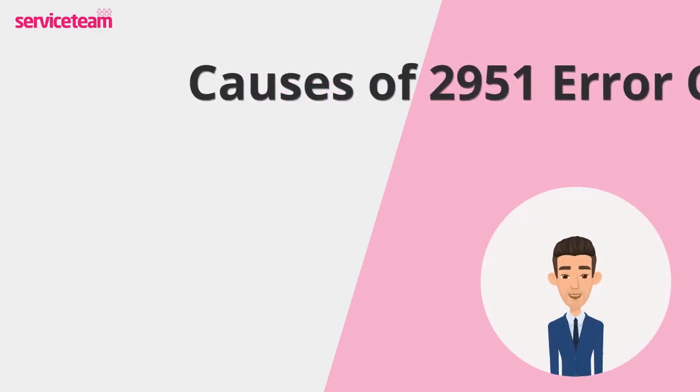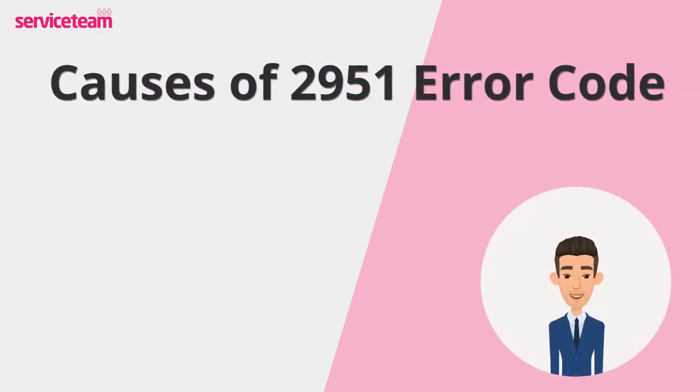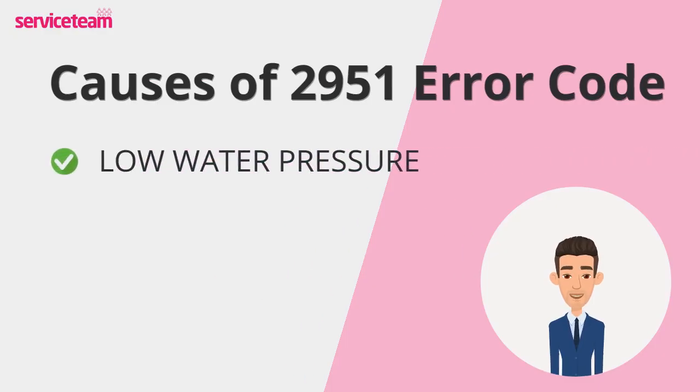Let's take a closer look at what might be causing the 2951 error on your Worcester boiler. The number one reason behind the 2951 error is low water pressure. Your boiler needs the right pressure to function properly, and when it drops below the recommended level, the system triggers this fault to protect itself from damage.